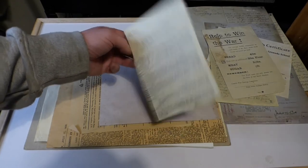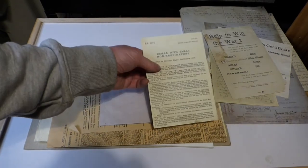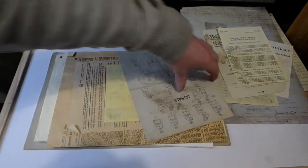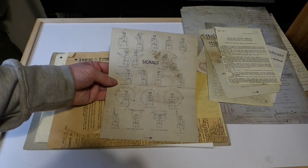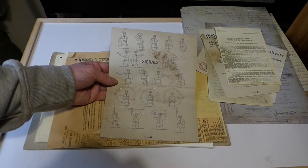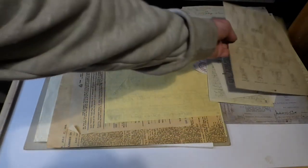Next we have drills with small box respirators — basically instructions on how to put on and take off your respirator. We also have some signals carried out by the troops, which are still taught the exact same way today — you're handed a piece of paper like this and just taken away to practice.